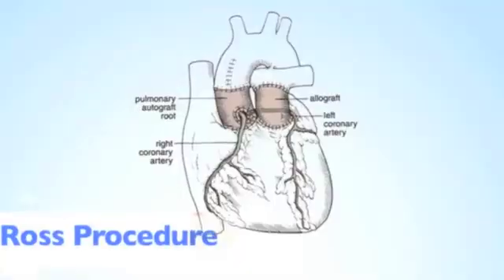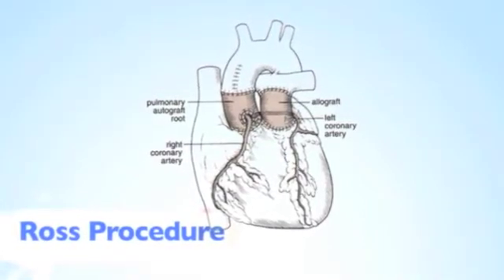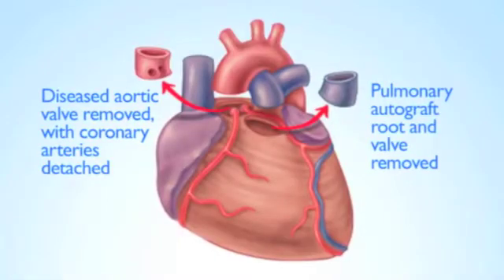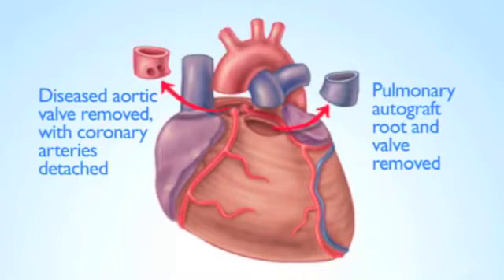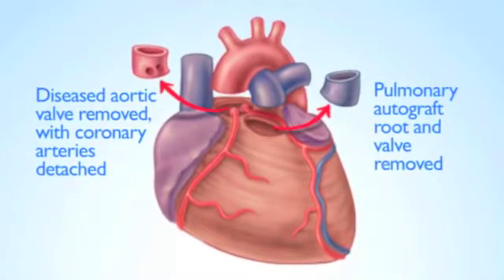What is the Ross procedure? The Ross procedure is where we replace the patient's diseased aortic valve with their own pulmonary valve. In other words, we swap that pulmonary valve — which is otherwise identical to the aortic valve — into the aortic valve position, and then we replace their pulmonary valve with another human cadaver valve.